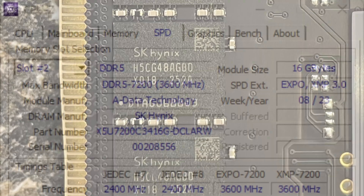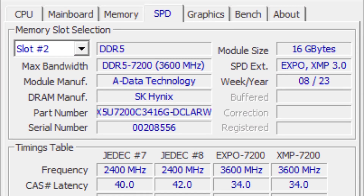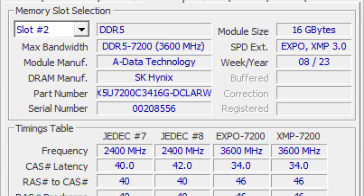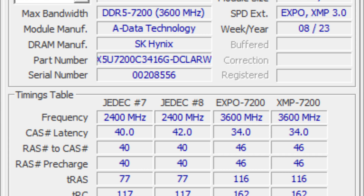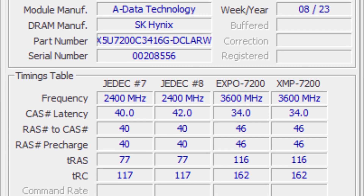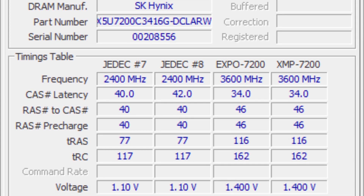As with all DDR5-7200 RAM, a 13th generation Intel CPU is required to operate it at such high clocks. There is nothing one can do to get it to run at the specified speeds on a 12th generation Intel CPU, and even on an Intel Core i7-13700K, you are really pushing the limits of stability depending on your motherboard model and even BIOS revision.